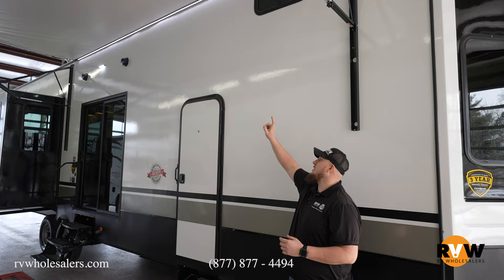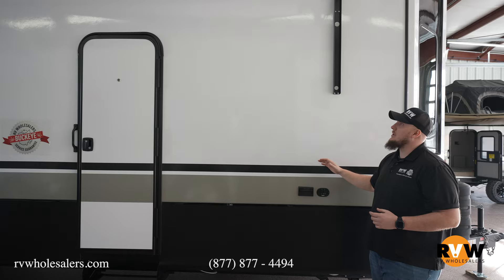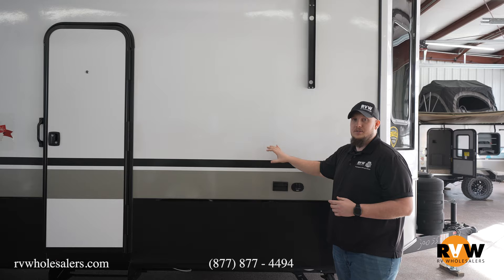You do have yourself a 20-foot awning here, giving you lots of outside under-awning campability. You do have your outside TV jack here, two outside speakers, and of course a place to mount your TV right outside the camper.